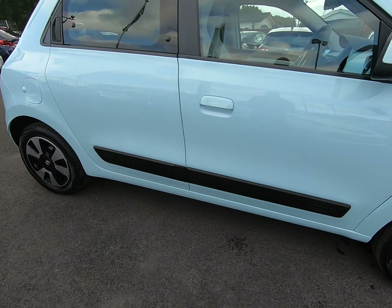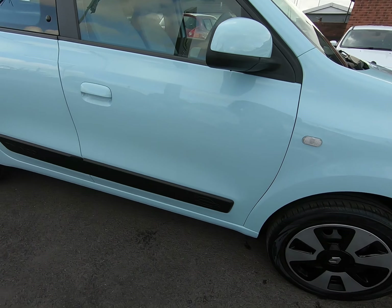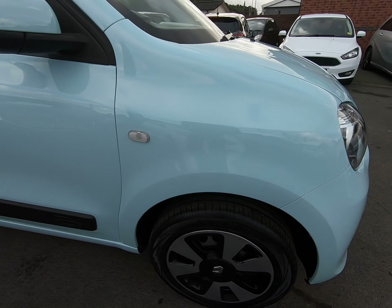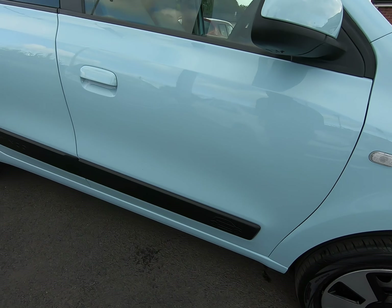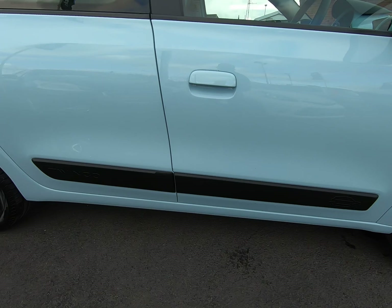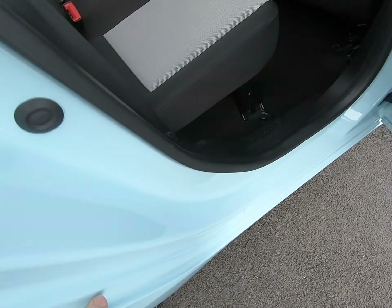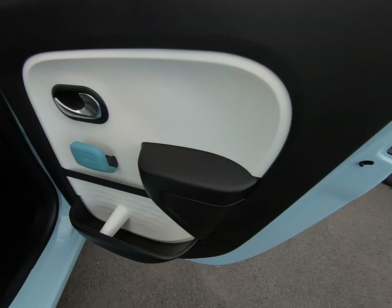The driver's side of the vehicle is exactly the same as the passenger side — struggling to see anything negative to report at all. As mentioned earlier, both mirror covers are unmarked. Taking you into the vehicle from both sides, you can see there are no marks to the steps or the door cards.